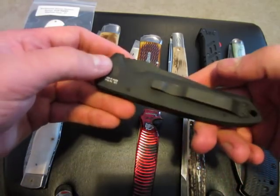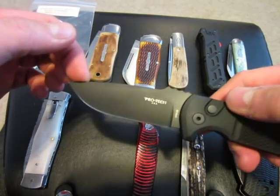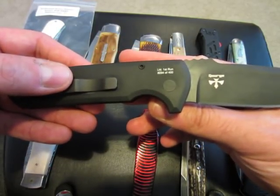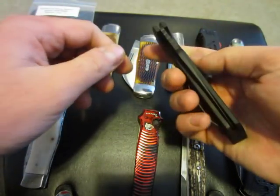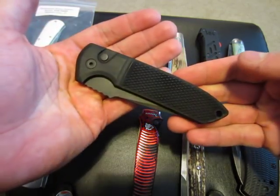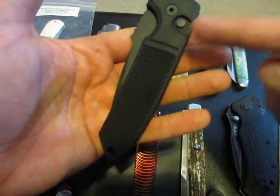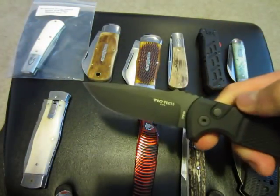Pro-Tech Rock Eye. I believe it is D2 steel — yep, D2 steel. Designed by Les George. This is the limited first run, number 294 of 400. Fires really hard, carried a couple of times. $130 on this — these go for $200 retail, and I'm not sure if you can even get these right now. This one has knurling on the handle instead of the all-smooth handle, so it has kind of a bolstered look to it. Very nice.